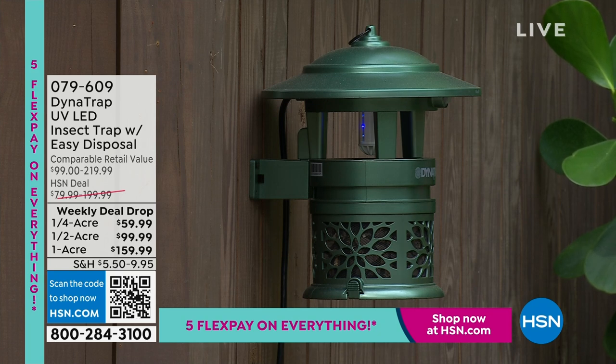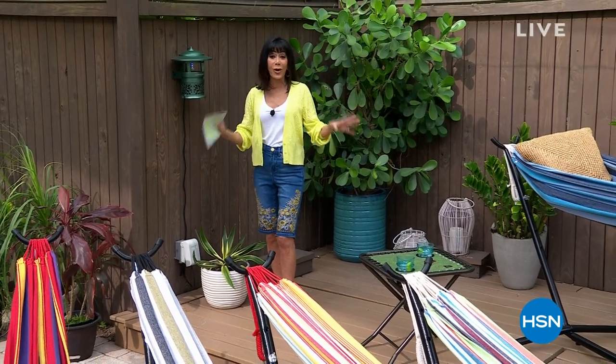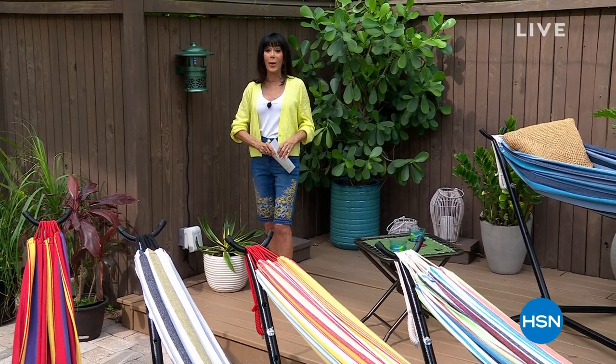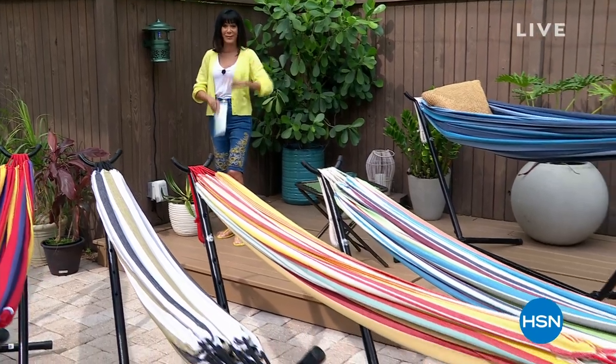But first and foremost, we're going to talk about — it's been a long day, you worked all week, it's Saturday, you're going to go outside and relax. Well, Paradise by Bliss, the ultimate Today Special, with over 8,000 gone. Check it out.